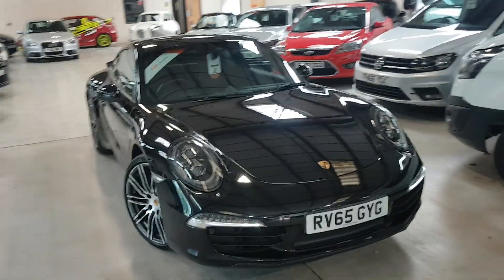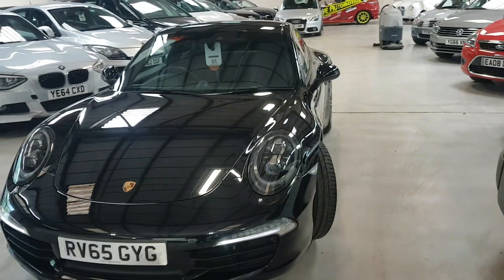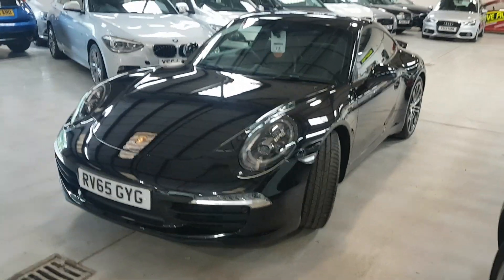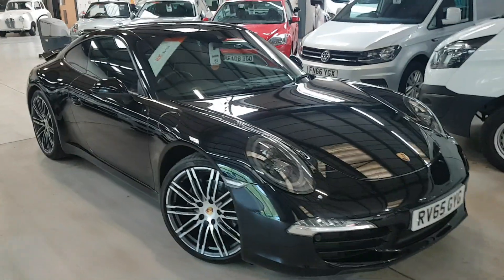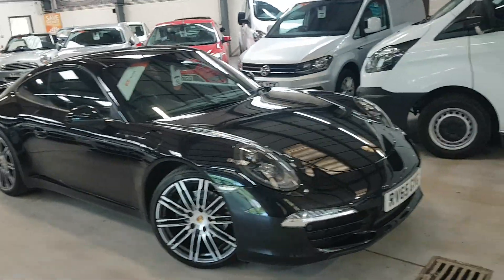Hello folks, thanks for visiting Active Automotive and in particular looking at our 911 Black Edition. Lovely car, fantastic condition inside and out, full Porsche main dealer service history and it still has some Porsche warranty with it also.